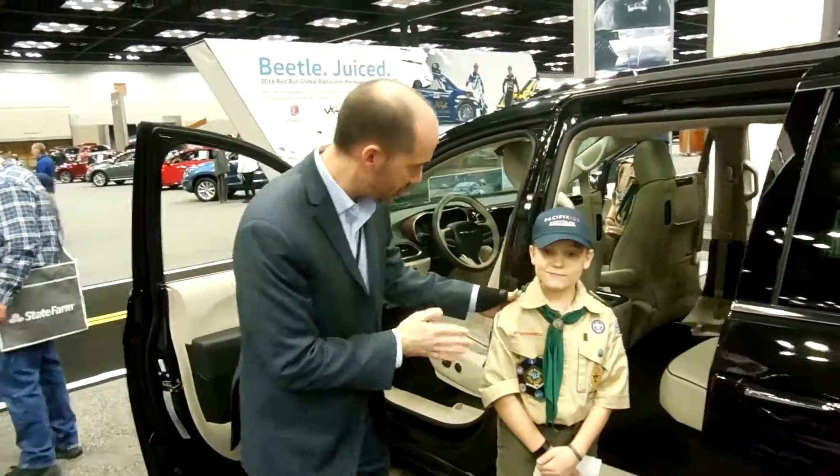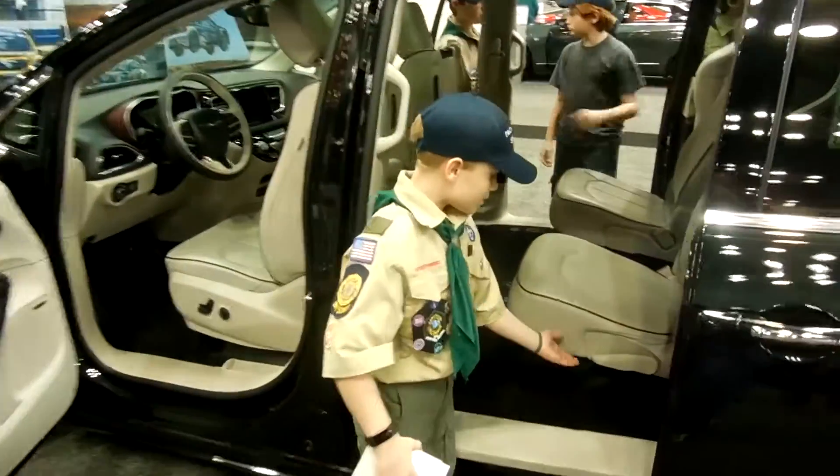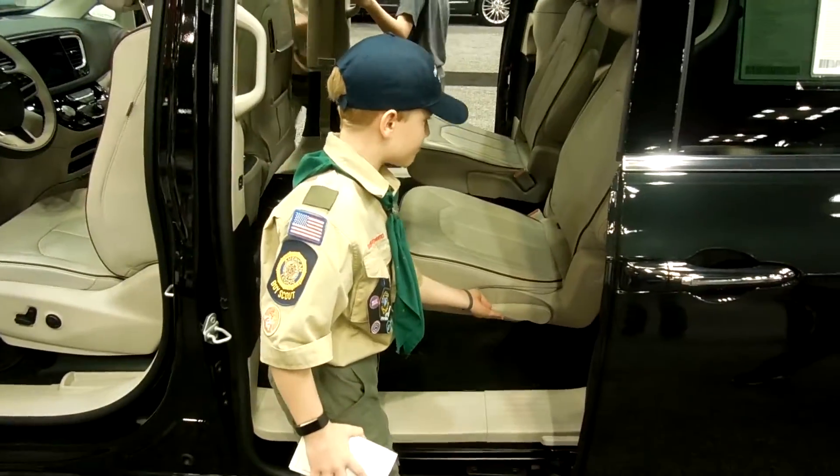We've got my friend Nathan here — he's with Troop 303. He's going to show us just how easy it is to use. So all you have to do is press this lever,